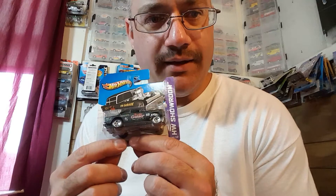Gasser — 55 gasser on a shorty card. Yes, yes, yes! That is pretty cool, you don't see that too often now, do you? Very nice.